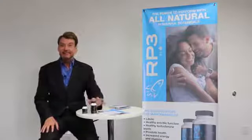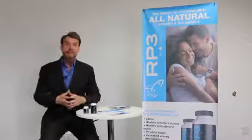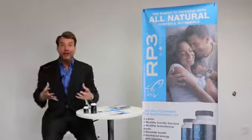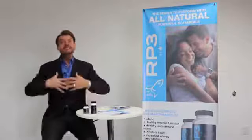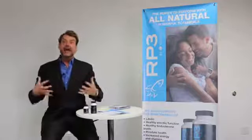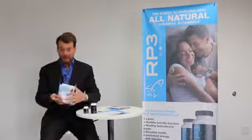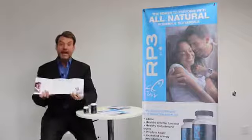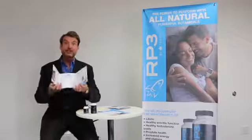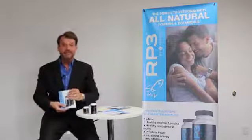It comes in a 60 capsule bottle, which are veggie caps. It also comes in a 20 count bottle. This product is going to be incredible to take around the globe and to enhance the lives of individuals that use it. We've got a great brochure that tells the product story. We have a dare-to-compare to show you how our product, RP3, is high above any other product in the marketplace.